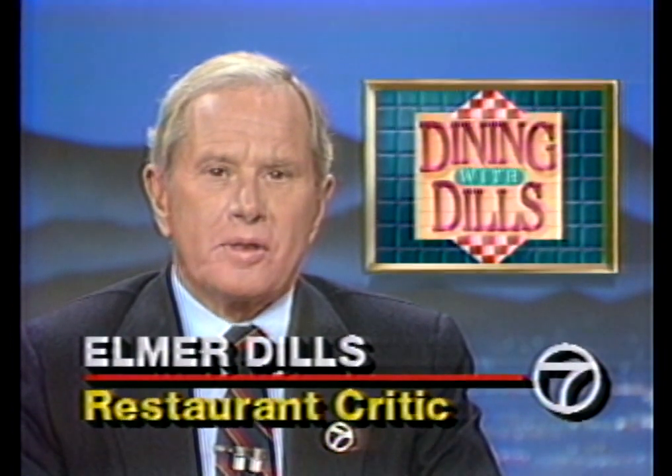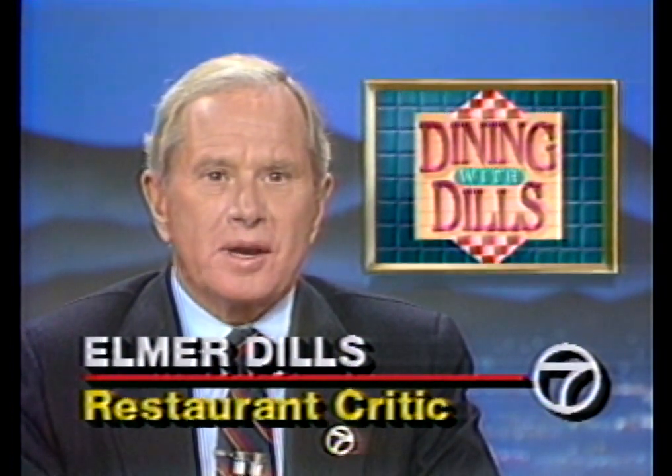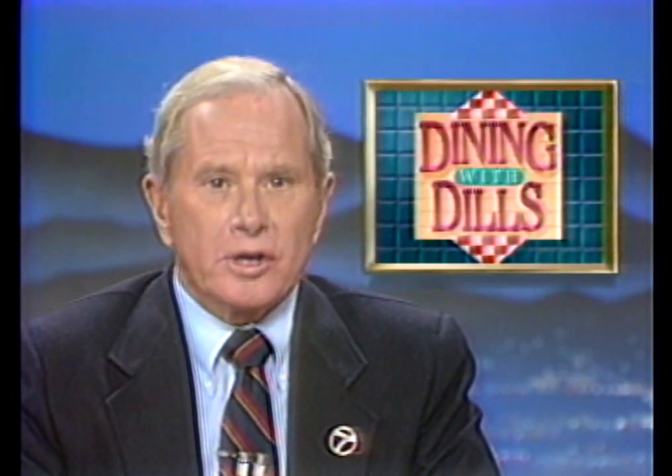When it first opened more than a decade ago, the Panda was Pasadena's best Chinese restaurant. Well, over the years it faded a bit, time passed it by. Now, a new building, a new staff, a new spirit, and the Panda is once again on target.